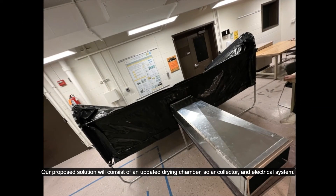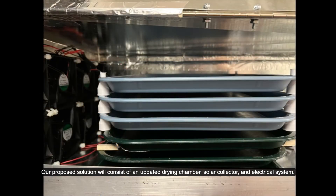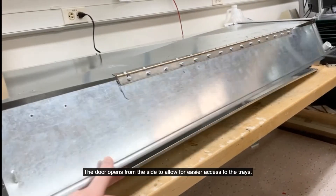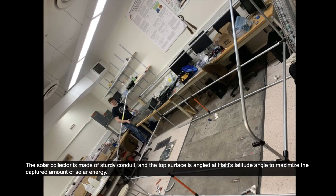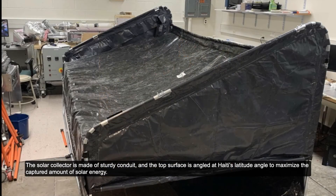Our proposed solution will consist of an updated drying chamber, solar collector, and electrical system. The drying chamber is made of a repurposed HVAC trunk duct, which is easy to buy in bulk while reducing the amount of manufacturing work that will go into building a box from scratch. The door opens from the side to allow for easier access to the trays. The solar collector is made from sturdy conduit, and the top surface is angled to Haiti's latitude angle to maximize the captured amount of solar energy.